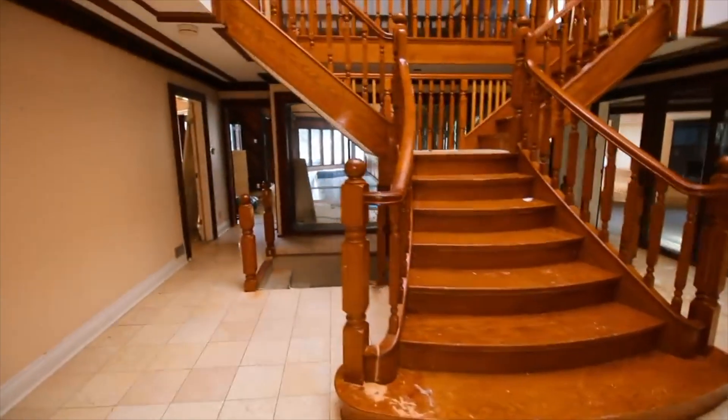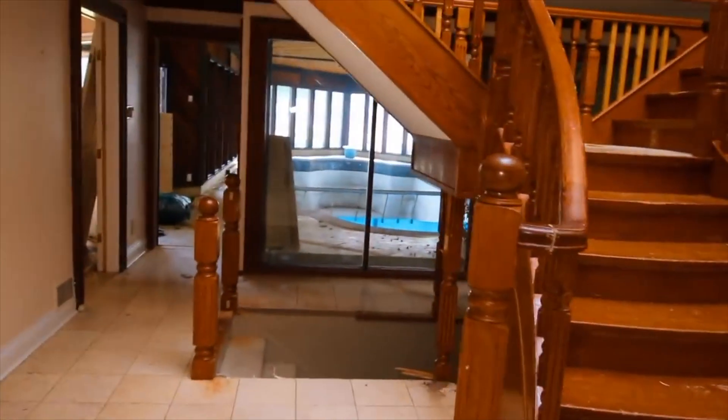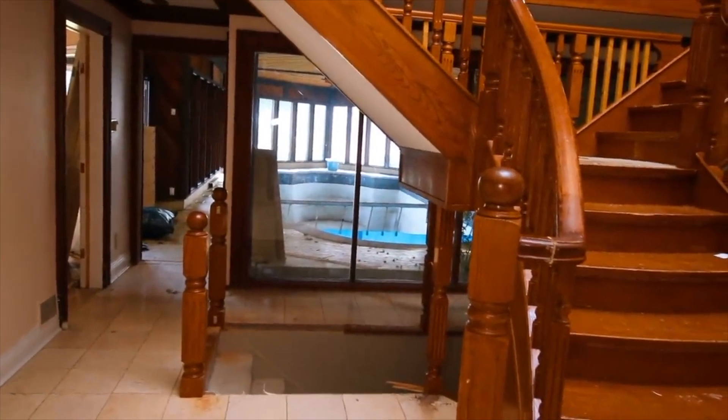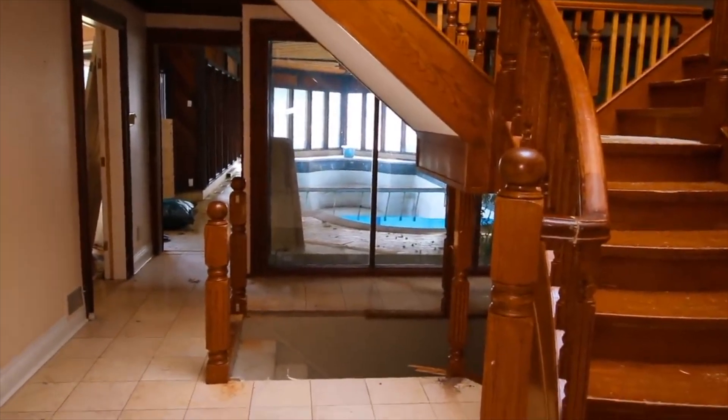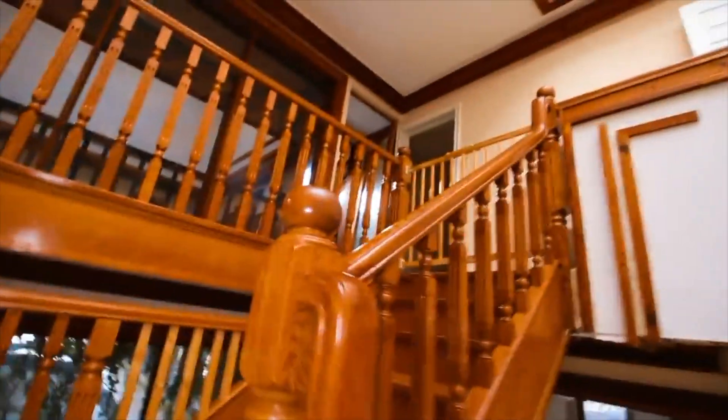Something I'm just noticing right now: behind the staircase there is another fully indoor pool — a massive swimming pool that I'm going to be getting to. Let's adventure up the grand staircase right now.